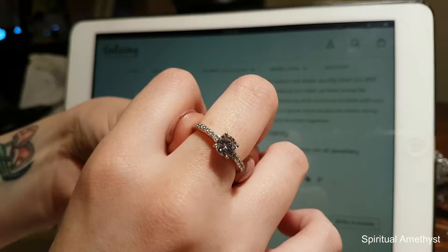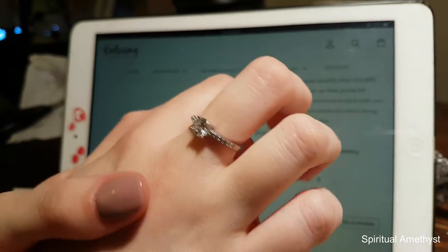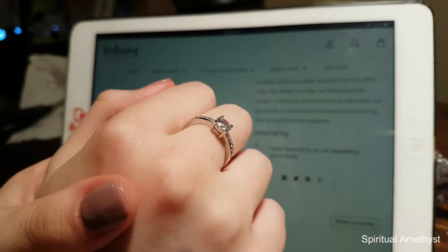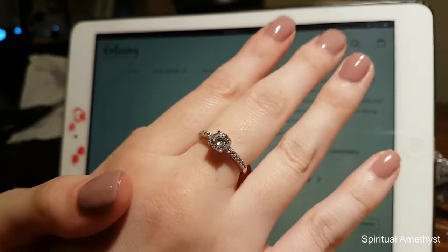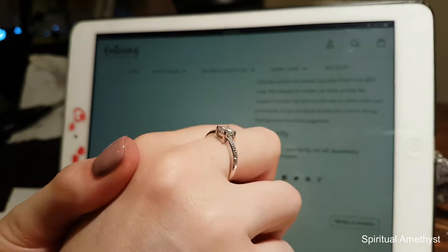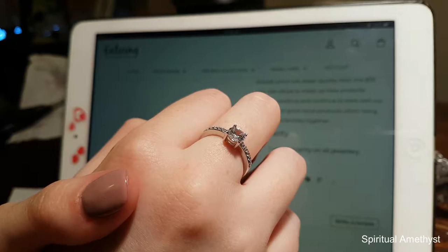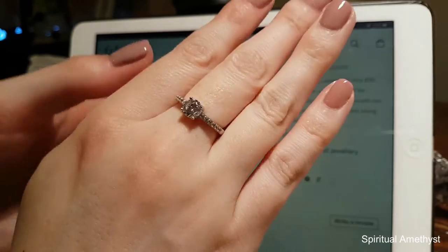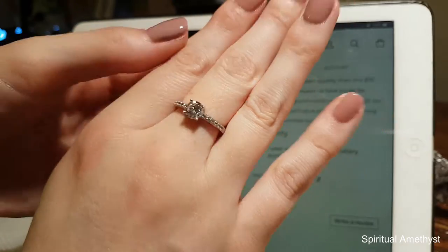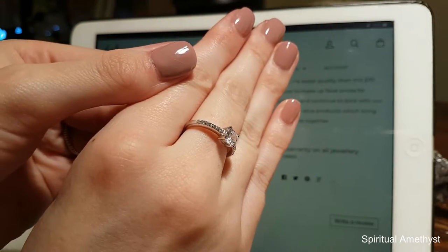Thanks for sticking with me throughout this video as I revealed this ring from the Enticing Candles watermelon crush candle. If you guys are enjoying my content, be sure to subscribe and click the little notification bell so you can be notified every time I upload a new video. And if you'd like to see more jewelry reveals from Enticing Candles, let me know in the comments down below. Bye guys!